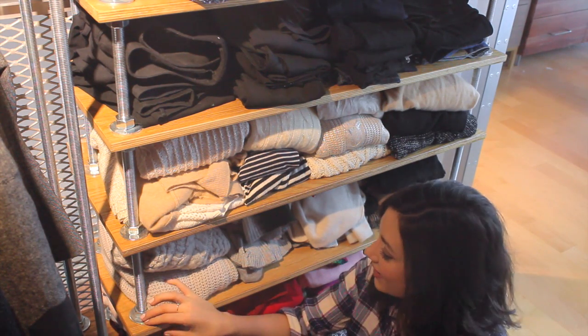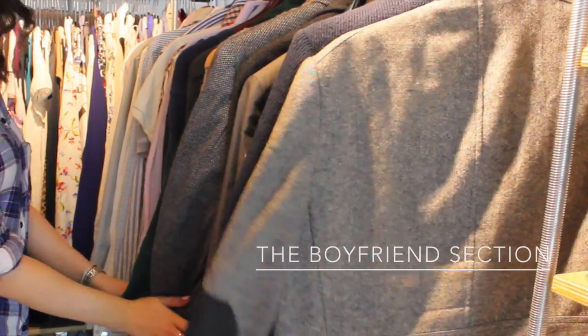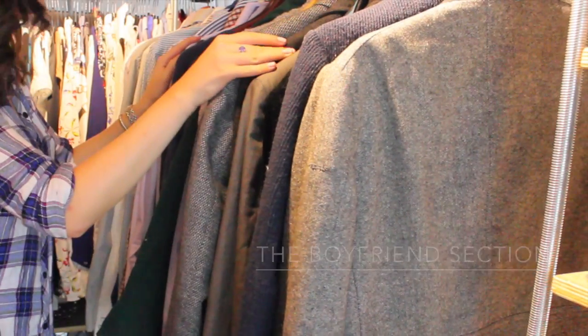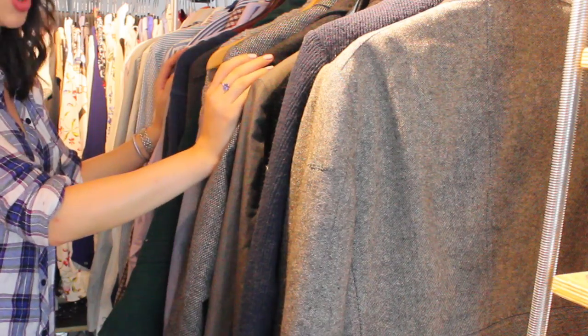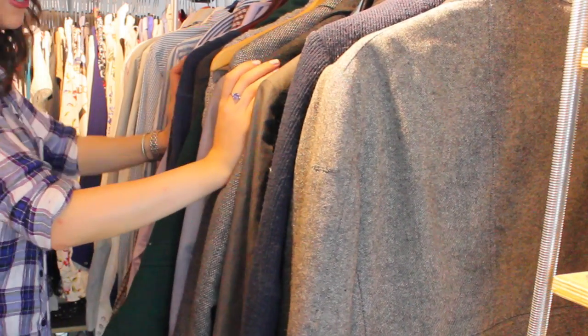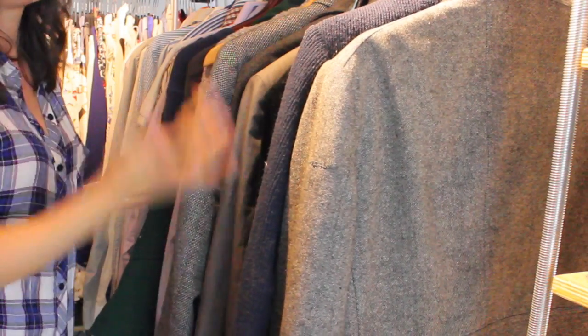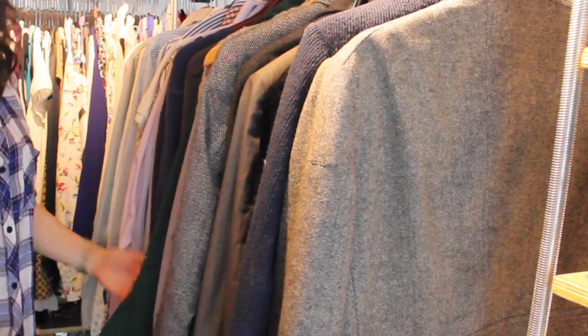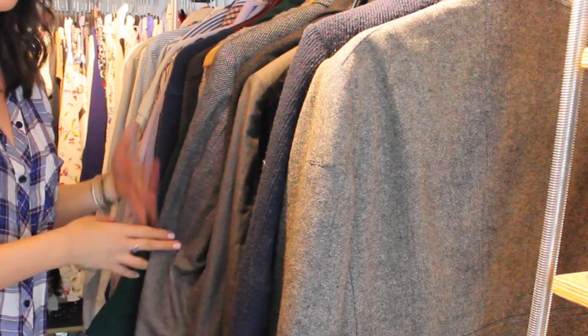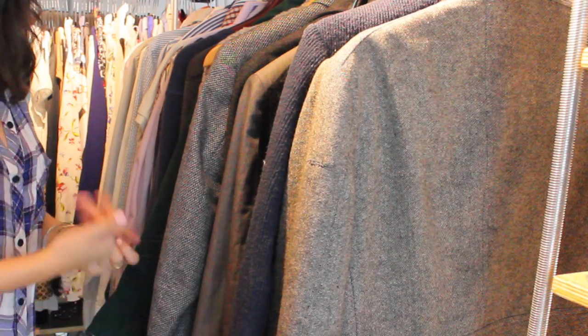That's the shelving unit. Moving on: this is all Chris's section — he opted mostly for wooden hangers, whereas I opted mostly for velvet-covered hangers. They're not as nice as the beautiful wood ones, but they take a lot less space. So another question to ask yourself: do you have space for luxurious hangers, or would you rather have more items on thinner hangers?